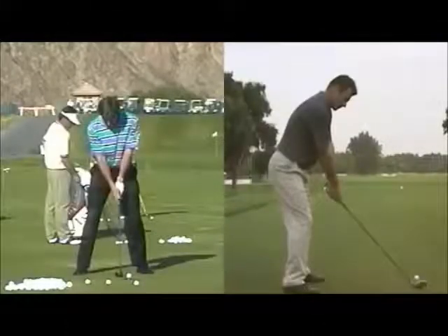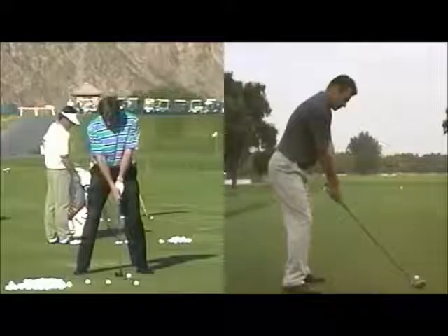Hi, welcome to Matt Holman Golf. I thought we'd take a look at Nick Faldo today, six-time major champion. He was one of the first guys really with the camera generation and his work with David Ledbetter to really start to hone in on the technique and try to optimize it.